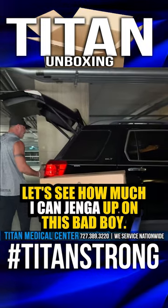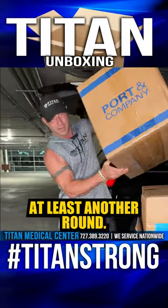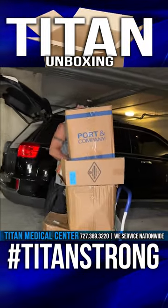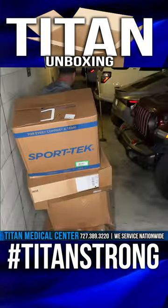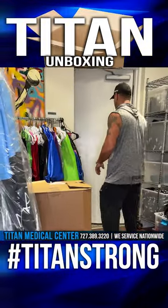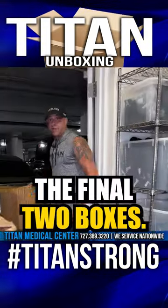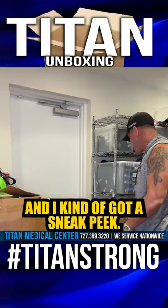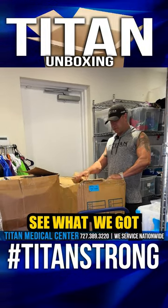Let's see how much I can fit on this bad boy. Looks like I'm going to have to come out here for at least another round. I see some goodies in here. All right, let's take these inside — we'll come back for the rest. All right, the final two boxes. I kind of got to see what was in these bad boys, so let's start the unboxing process. Let's see what we got.